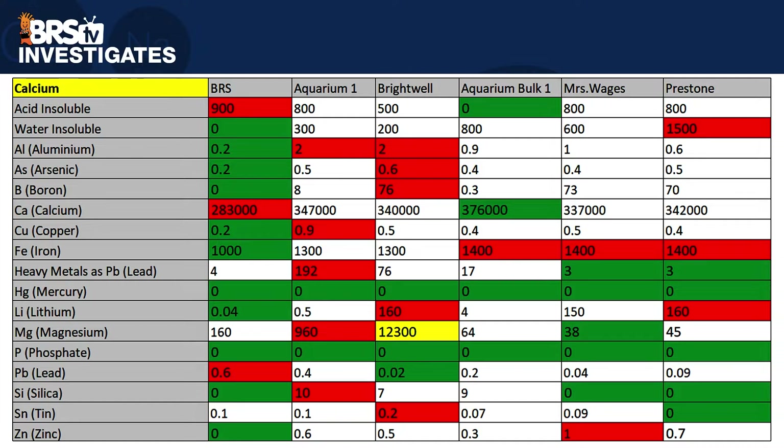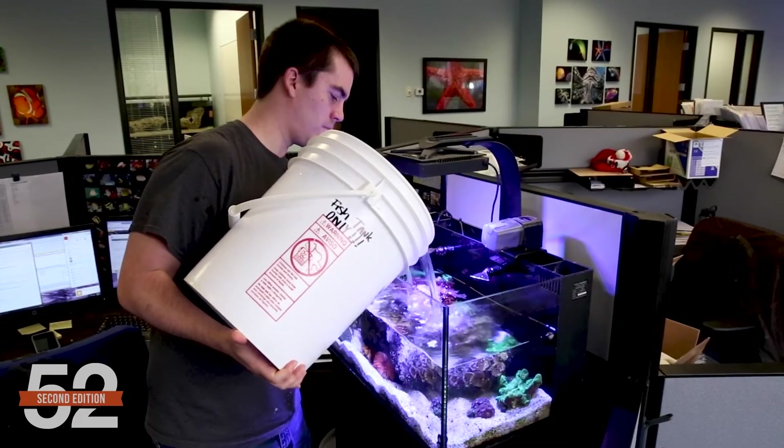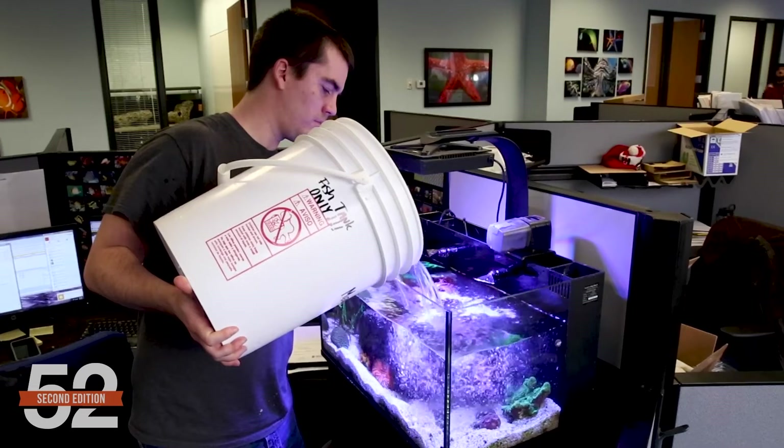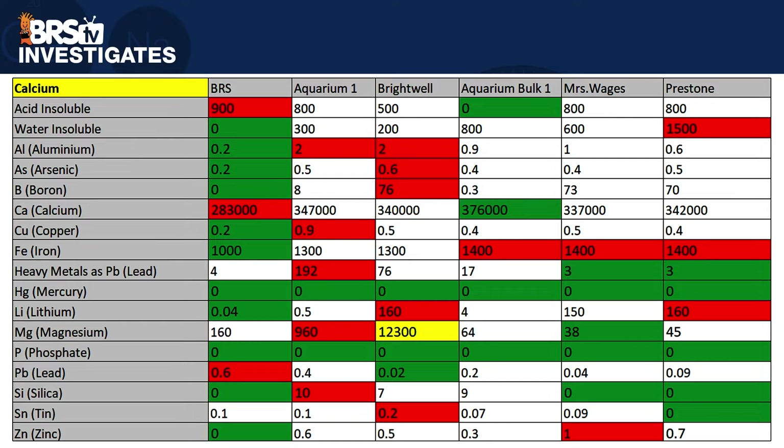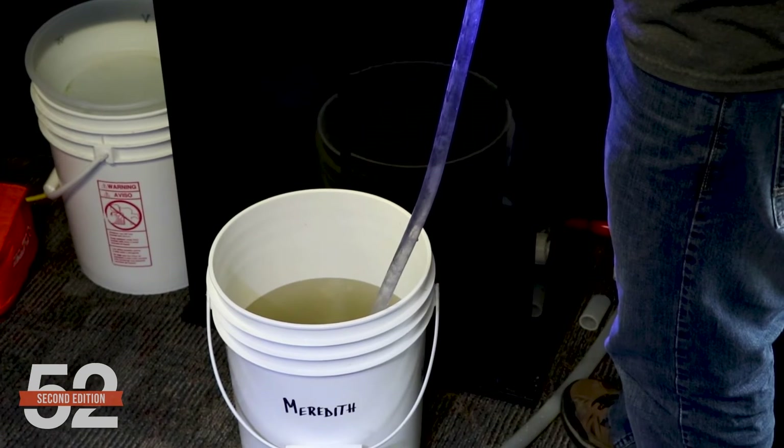That said, there are options we tested with zinc ranging from zero to as high as one part per million, so this is where you can use this information to your advantage. If you know that you're doing fewer water changes than most reefers, then selecting an additive with closer to zero pollutant elements is obviously better and won't accumulate in the same way. This becomes even clearer when you consider other elements like 2 ppm aluminum, 0.5 ppm arsenic, 0.9 ppm copper, 192 ppm heavy metals, or 0.5 ppm lithium. That all sounds bad, but if you perform 35% monthly, 10% weekly, or 1.5% daily water changes, it's unlikely to be a major problem, as a vast majority of those elemental pollutants are exported via dilution.